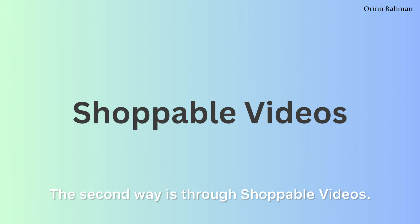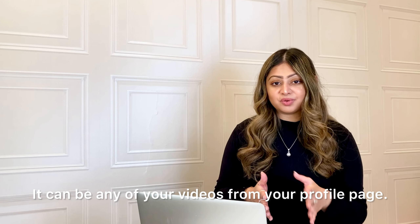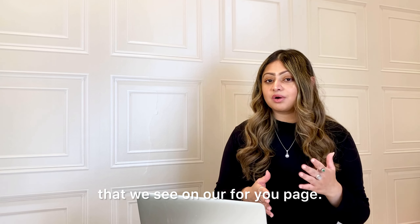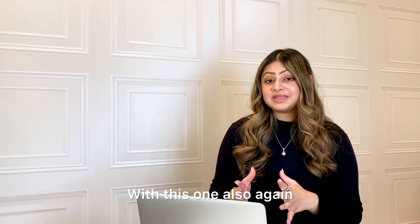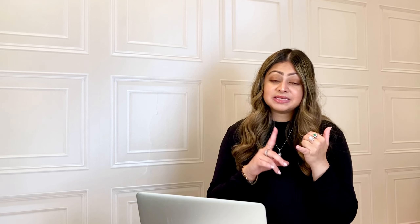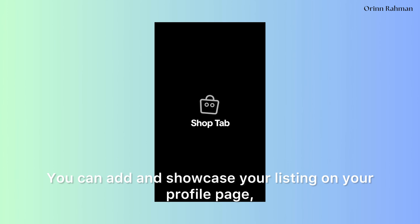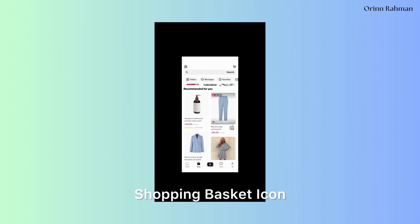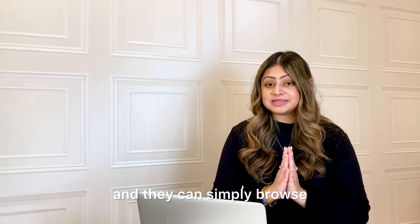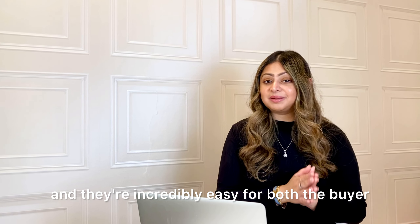The second way is through shoppable videos. With this you basically use one of your TikTok videos and make it shoppable. It can be any of your videos from your profile page — basically one of those videos we see on our For You page. Viewers can tap the product link in the basket icon to purchase from the seller. Again, super easy shopping experience — everything happens from within the app. The third way is the product showcase method. You can add and showcase your listing on your profile page, and customers simply tap on the shopping basket icon to browse and shop.